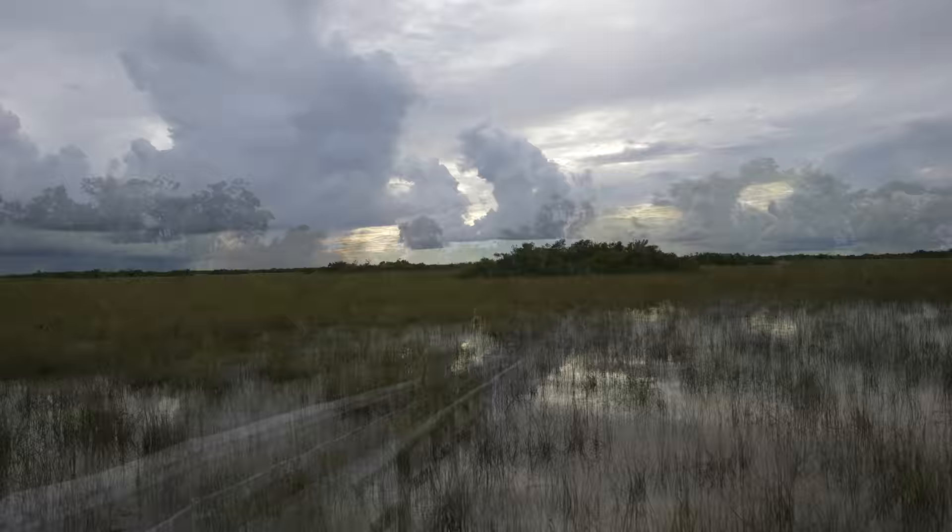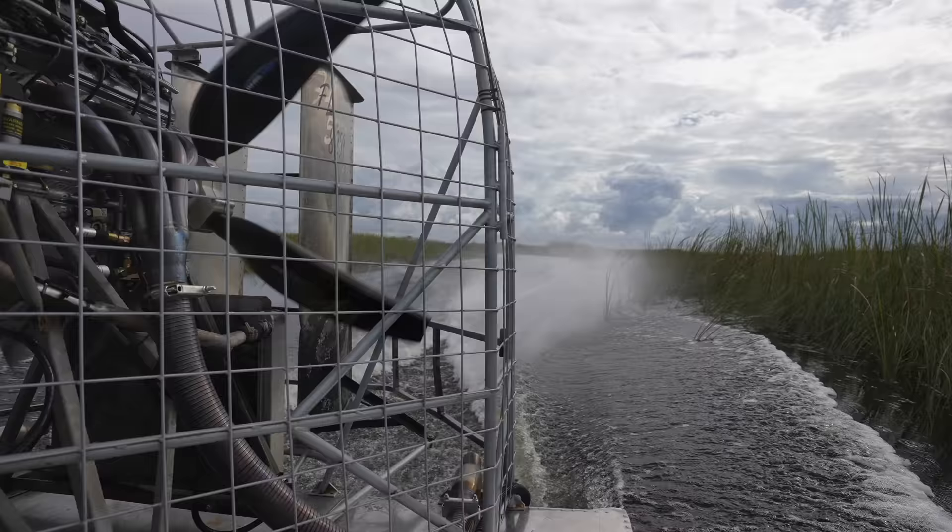Everglades National Park comprises 1.5 million acres of tropical wetlands in the southern portion of Florida. The area is a UNESCO World Heritage Site and over 1 million people visit the park every year. Everglades National Park has two main areas of access: the northern section featuring the Shark Valley area, and the southern section with hiking trails heading out to Florida Bay.